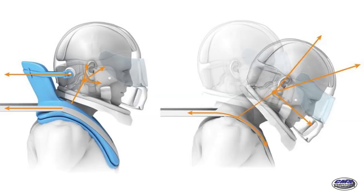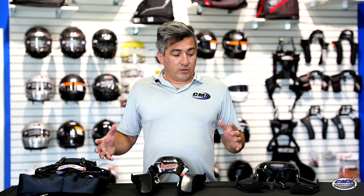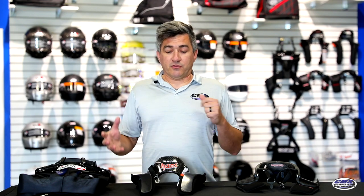There are three different types of devices that we're going to focus on today. We have what's considered a next-gen device, a HANS device, and what's called a hybrid device. We're going to get into each of these, some of the differences on these, and help you decide what's best for you and your driving style.